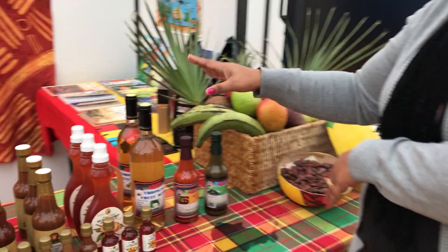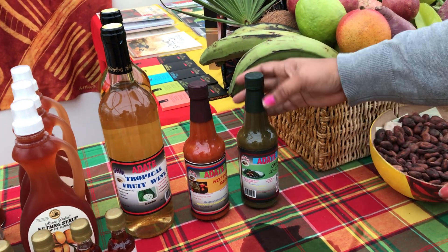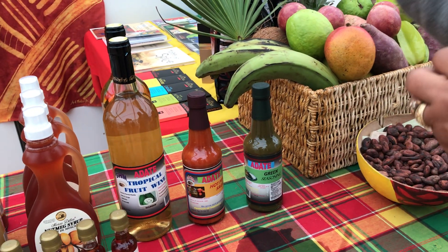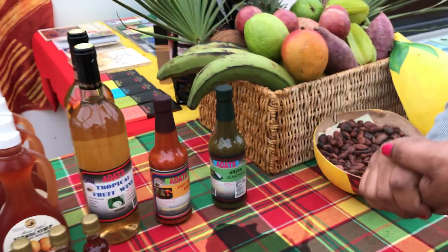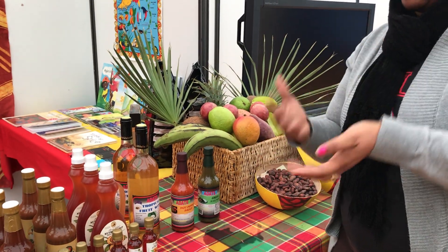Then we come to our sponsors. Here we have some products from A-Date: a tropical fruit wine — two bottles of those — some hot pepper sauce, and green seasoning. We will definitely use these. We have some cooking demonstrations coming up so we're definitely going to be using the green seasoning and the hot pepper sauce.